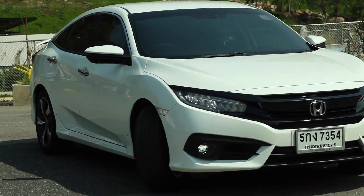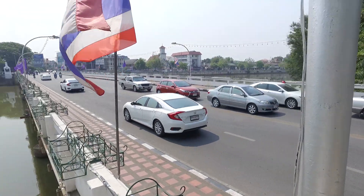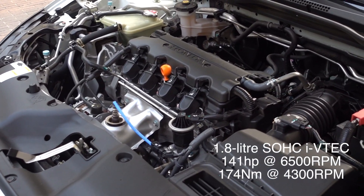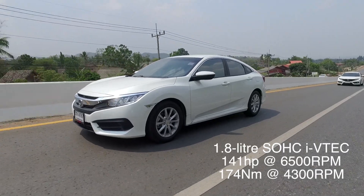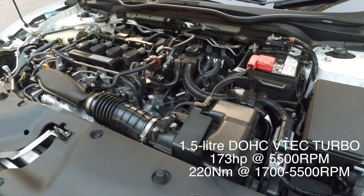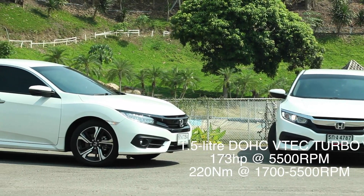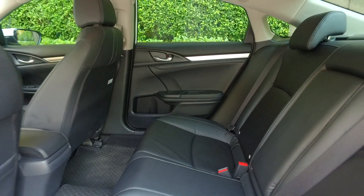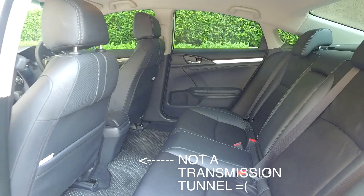Just like in Thailand, there will be two engines offered in Malaysia: a 1.8-litre base model with 141 horsepower if you want a Civic with no frills, or a 1.5-litre VTEC Turbo if you want something a bit more special. Both engines send power to the front wheels through a torque converter-type CVT.